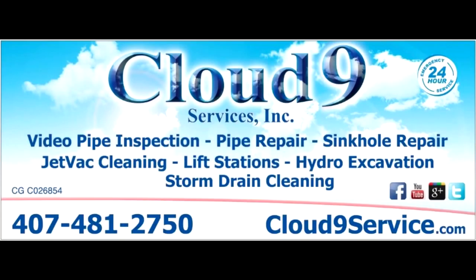Hopefully I answered your questions today. If you have any more questions about jetpacks, please visit our website at www.cloud9services.com. Thank you.